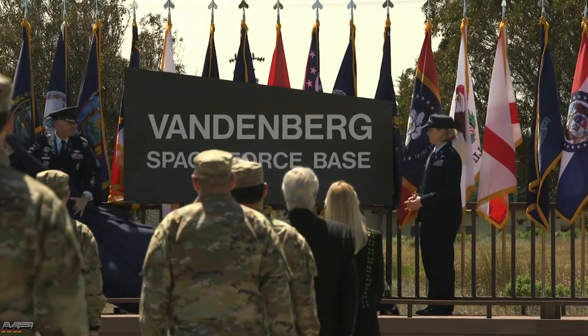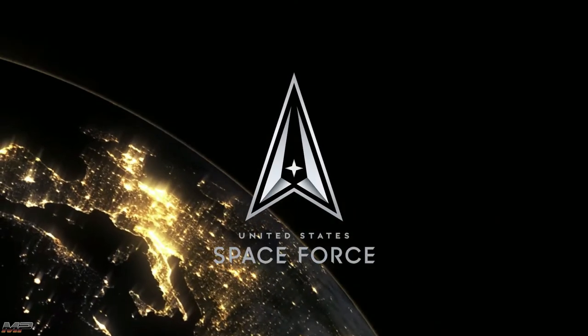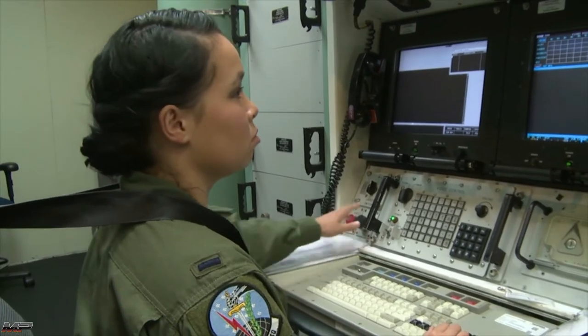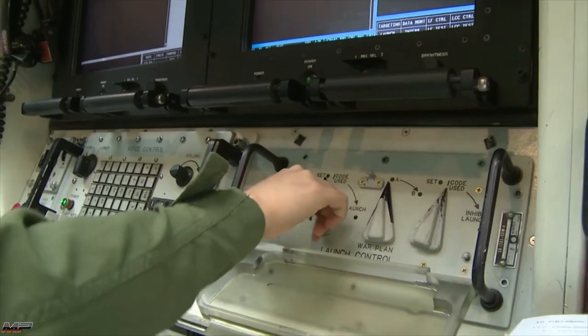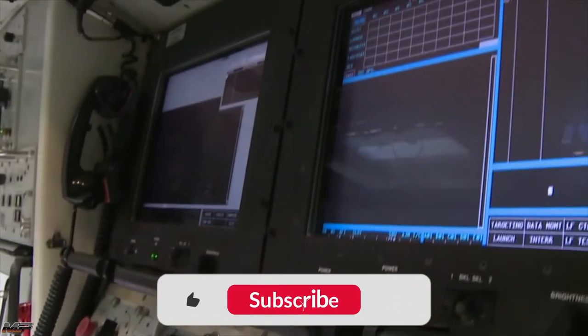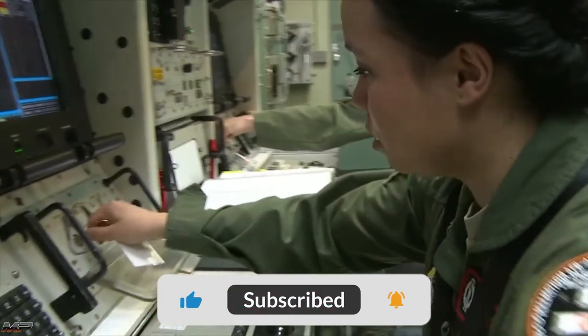At Vandenberg Space Force Base, the United States Space Force's Space Launch Delta-30 ensures America's Minuteman III ICBMs are tested for readiness and reliability. At random, a missile is selected from one of the three launch sites.